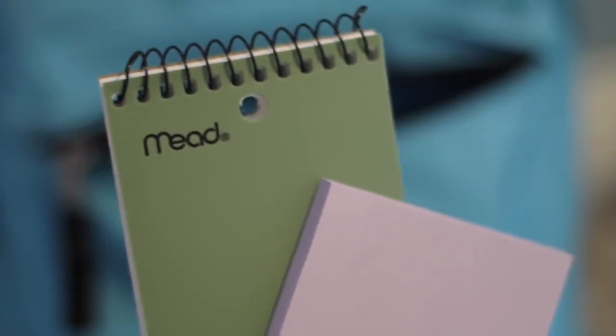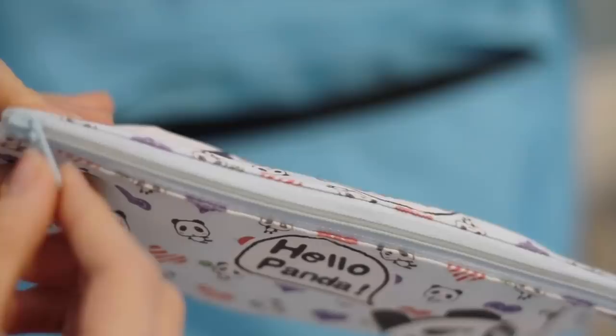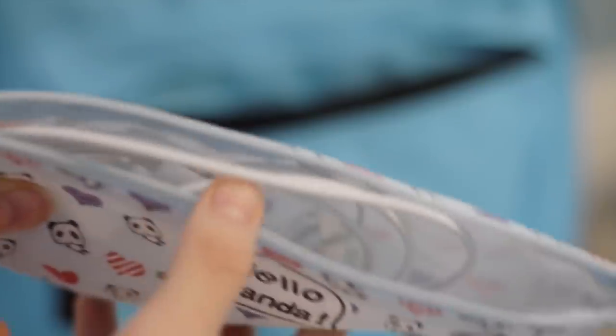Then I have two writing pads — one is a lined notepad and the other is a sticky note pad — and I just use those to make to-do lists.